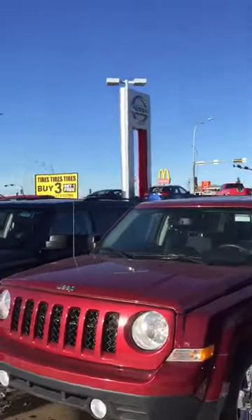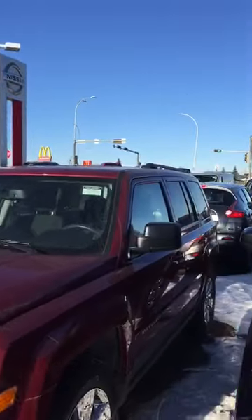I just wanted to show you the Jeep Patriot quickly. This thing is in really great shape. The tires have tons of tread on them. It's going to be really good on gas, and it's 4x4, so obviously it's going to be good all year round. Power locks, power windows, power mirrors in here.